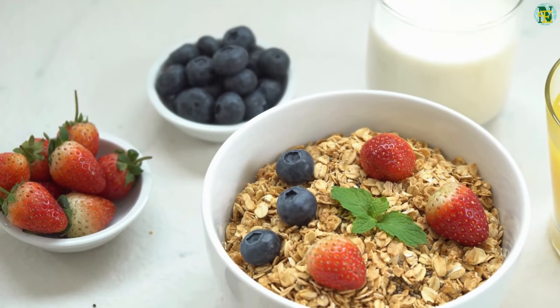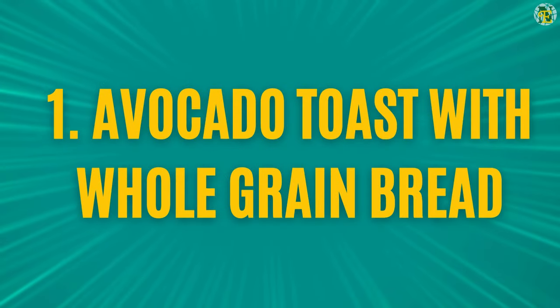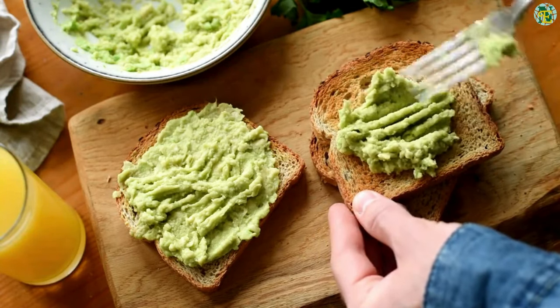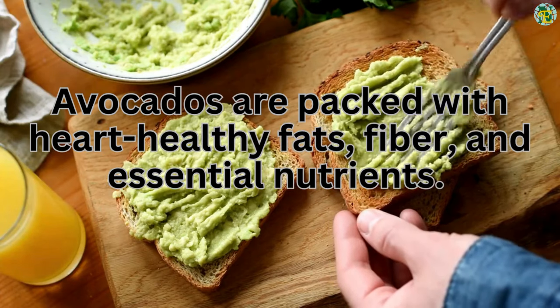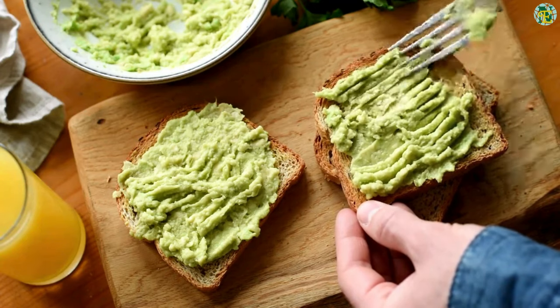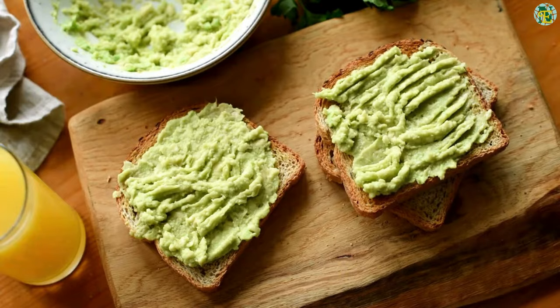Five best breakfasts for diabetics. Number one: avocado toast with whole grain bread. Avocado toast has become a trendy breakfast choice, and for good reason. Avocados are packed with heart-healthy fats, fiber, and essential nutrients. When paired with whole grain bread, it provides complex carbohydrates that help stabilize blood sugar levels throughout the morning.